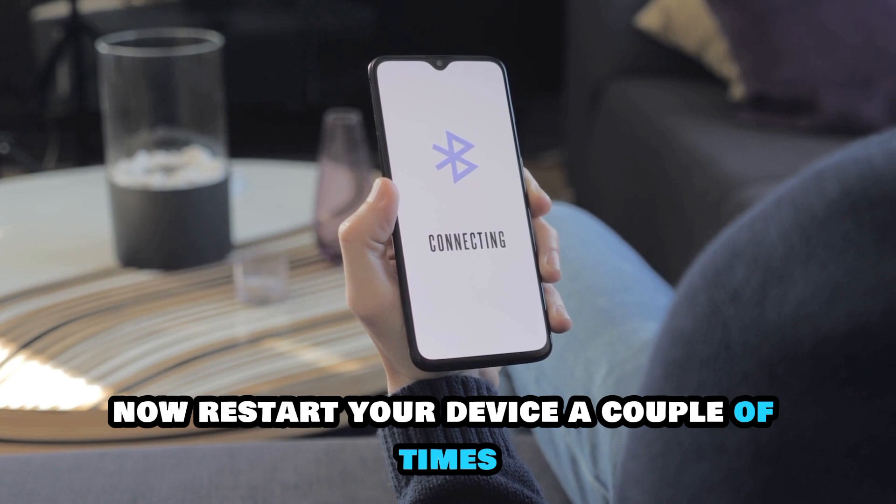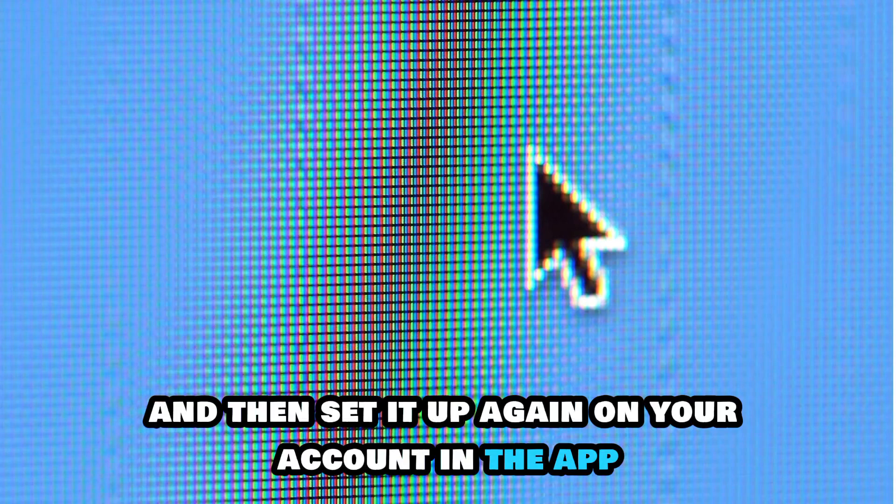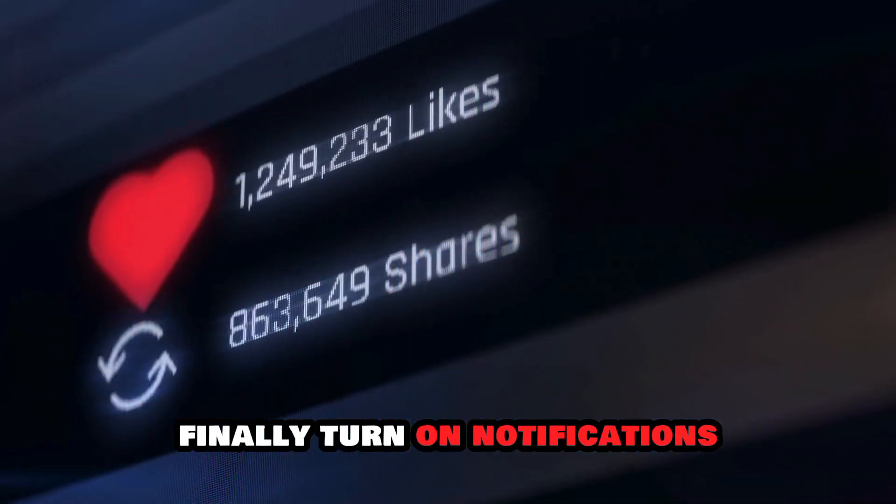Restart your device a couple of times and then set it up again on your account in the app. Finally, turn on notifications.